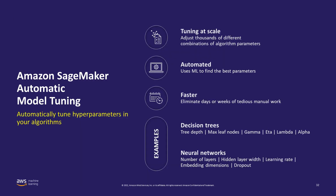With automatic model tuning, you only need to provide the range of hyperparameters and it will automatically tune your model. You need to provide the hyperparameter range, your objective metric — say, loss — and specify that you want to minimize it. You can also provide the number of jobs you want the automatic model tuning to run. With all that configuration, it will automatically tune the model, eliminating days or weeks of tedious manual work.